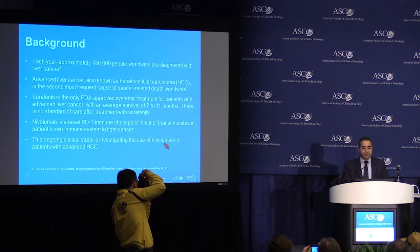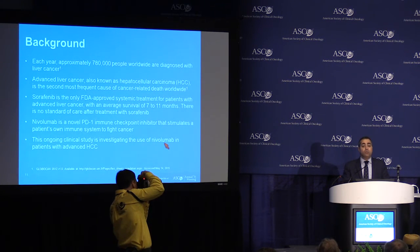This is a worldwide problem with approximately 780,000 people being diagnosed with liver cancer annually. Advanced liver cancer, also known as hepatocellular carcinoma, is the second most frequent cause of cancer-related death worldwide.